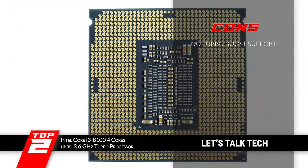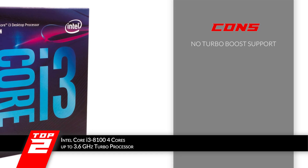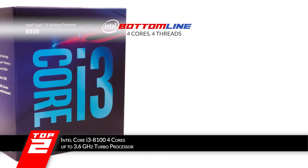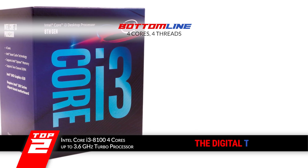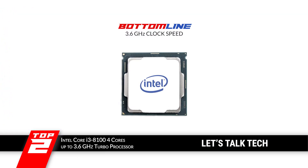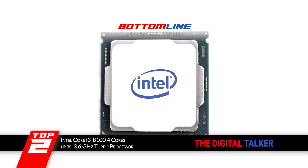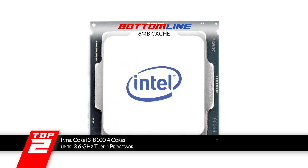However, the processor does not support Intel's Turbo Boost technology. The bottom line is, the processor has four cores and four threads. The Intel Core i3-8100 has a clock speed of 3.6GHz and is characterized by a 6MB cache.